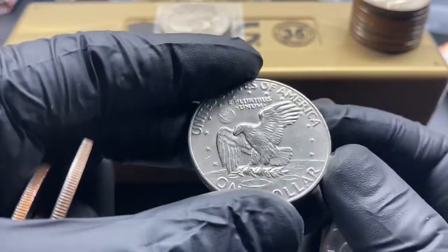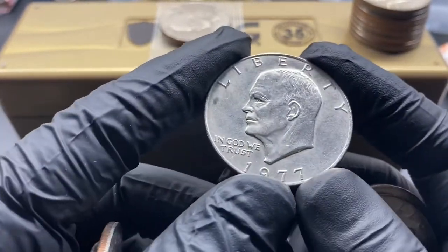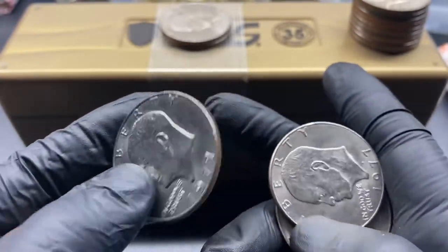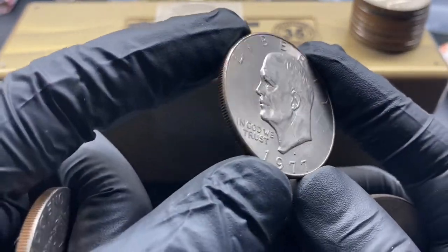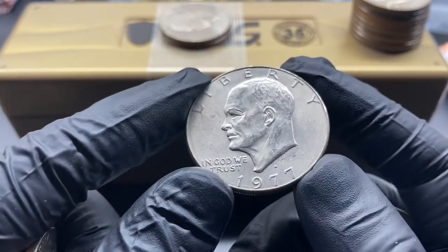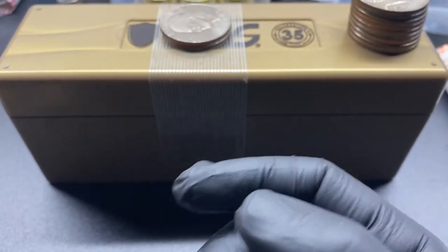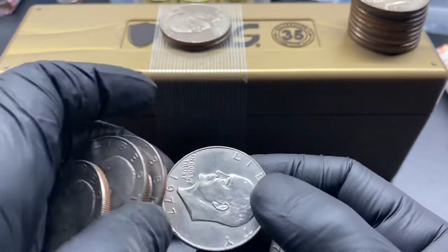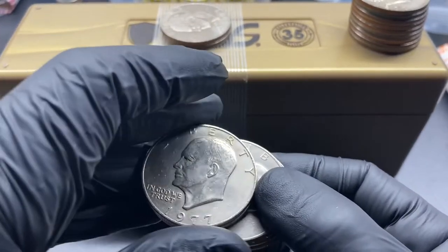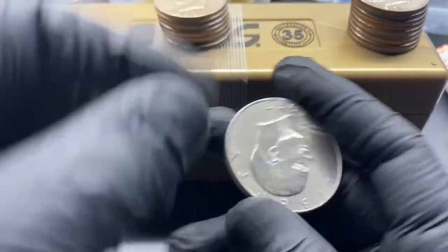I've received comments asking why even keep Ike dollars when most are worth face value, and that's true to some extent. There's another 1977-D that we'll probably chuck out. But the ones in better condition we'll go ahead and keep.